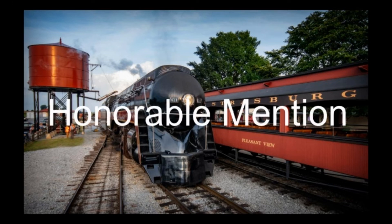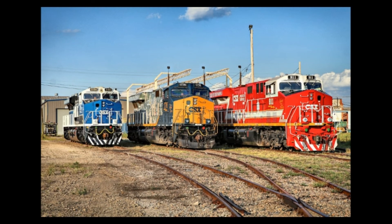My only honorable mention is CSX 911, 1776, and 3194. Now moving on to the last one, number one.